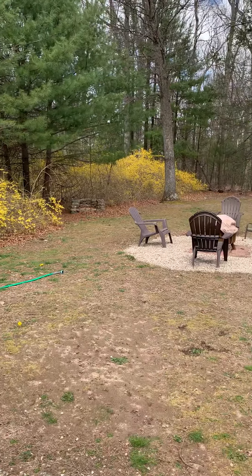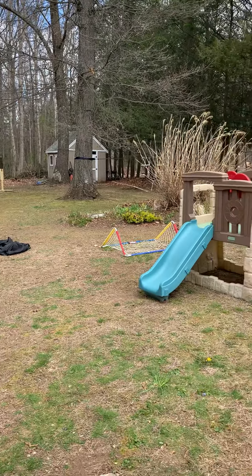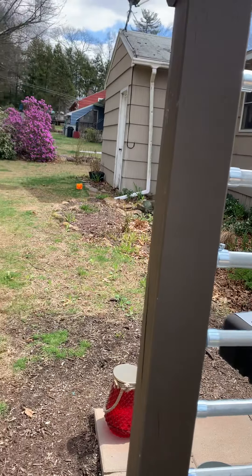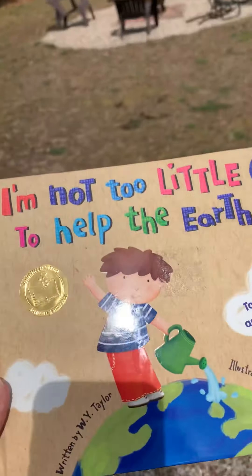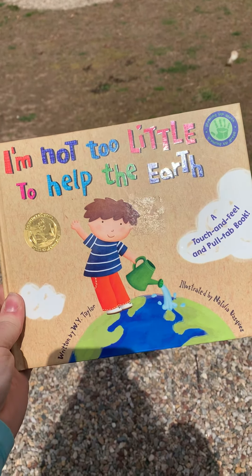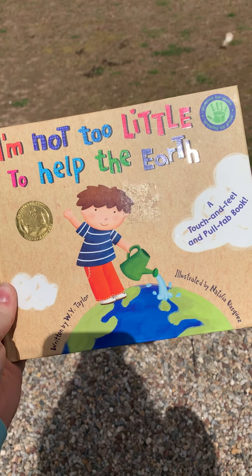Look at all the beautiful yellow flowers and trees. Do you see all of the beautiful things outside? Today we're going to read a story about a little boy who can help the Earth. It's called I'm Not Too Little to Help the Earth.